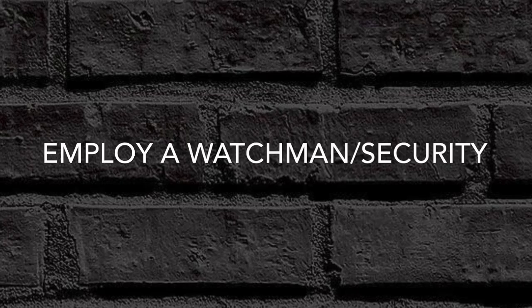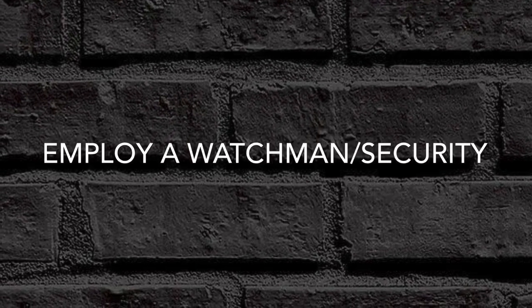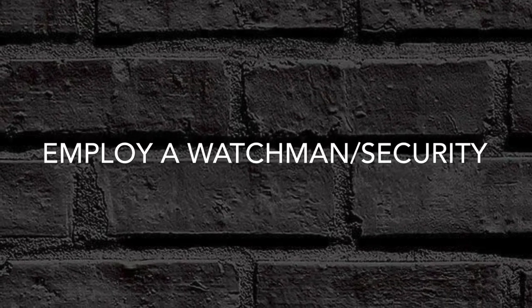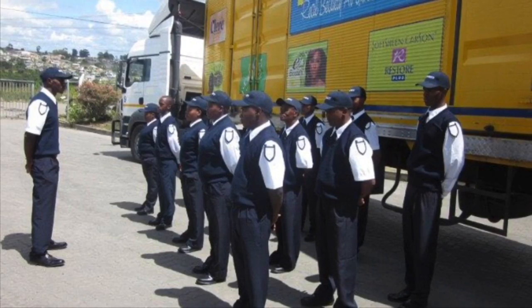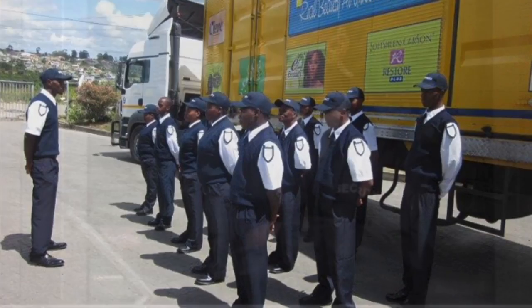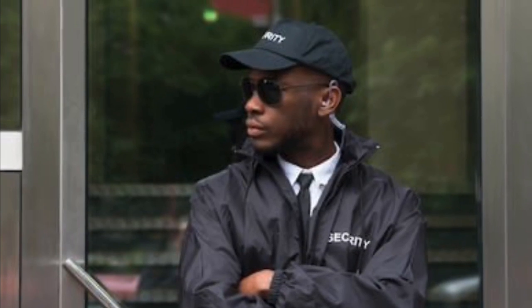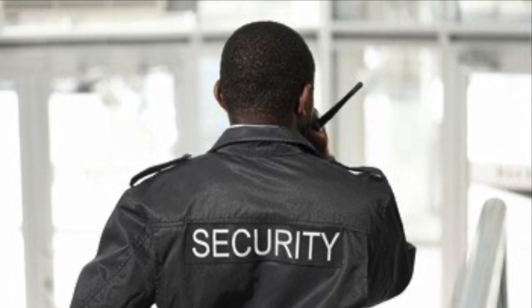Take a photocopy of the watchman's ID card, make sure you know where he lives, and that he is residing in the Gambia. Only employ a watchman who has been recommended to you. Don't give him access to any of the rooms, and make sure to count items left outside — such as steel reinforcement rods — at the start and end of each day, which you would confirm with him.